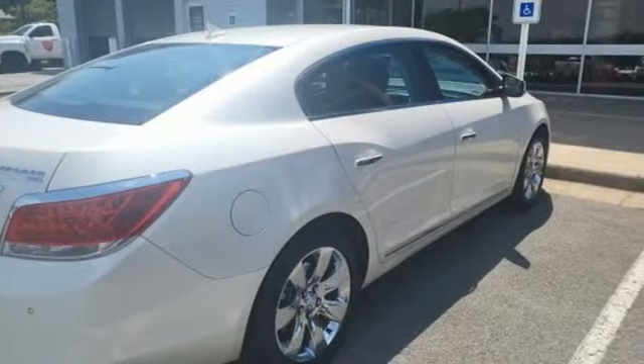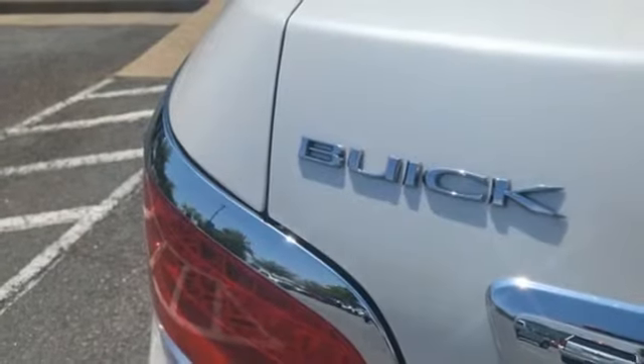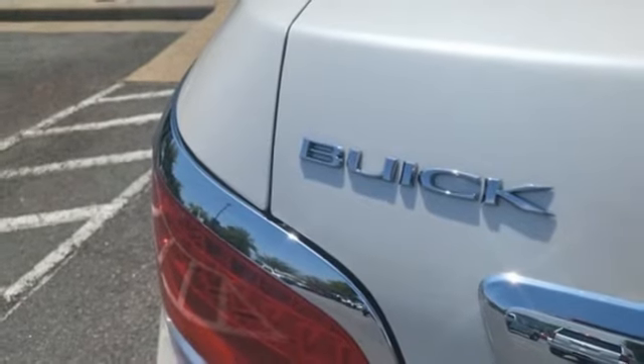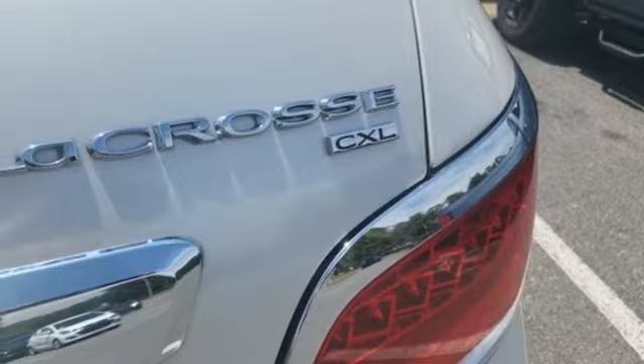Auto-dimming rearview mirror, remote engine start, front heated leather bucket seats, AM-FM XM satellite radio, Ecotec engine, dual zone climate control, Bluetooth, auxiliary audio input,